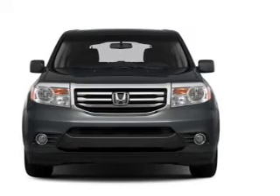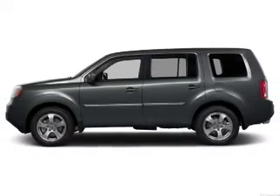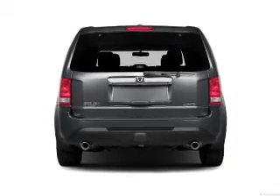Treat yourself to the splendor of a premium sound system. Anti-lock brakes help you bring your vehicle to a safe stop. Heated seats are there for you on cold winter days. Enjoy the comfort of dual temperature controls. There's nothing like a sunroof on a nice day.